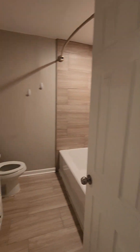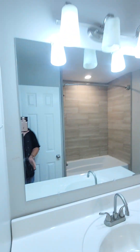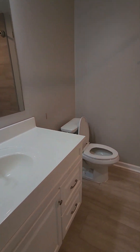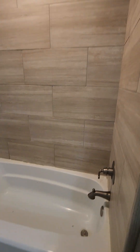A bathroom here which has been updated — newer fixtures, toilet looks newer, and then tile around the tub.